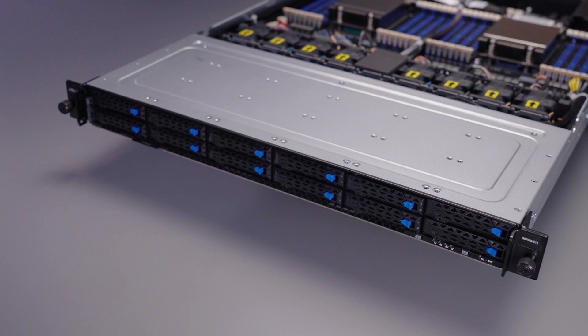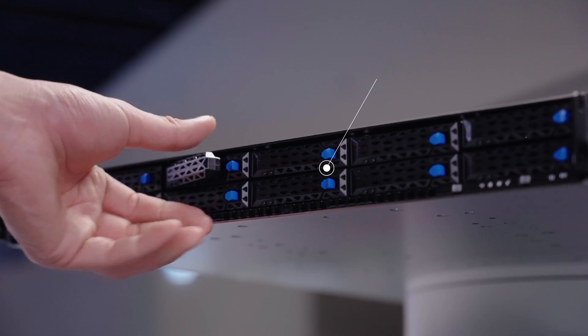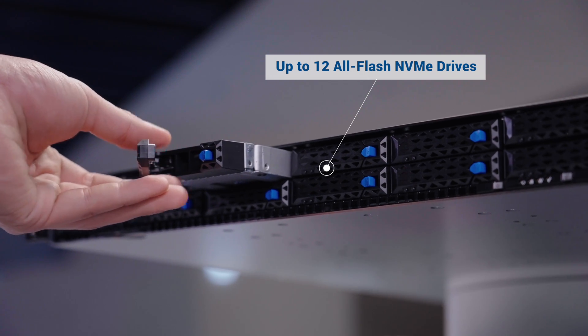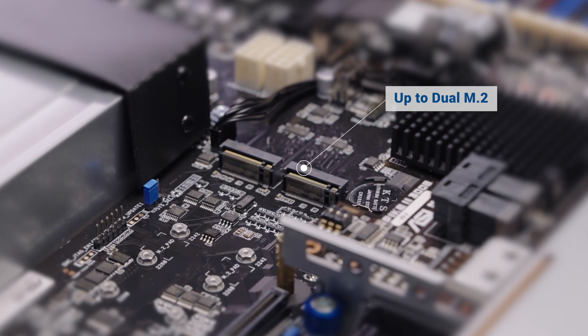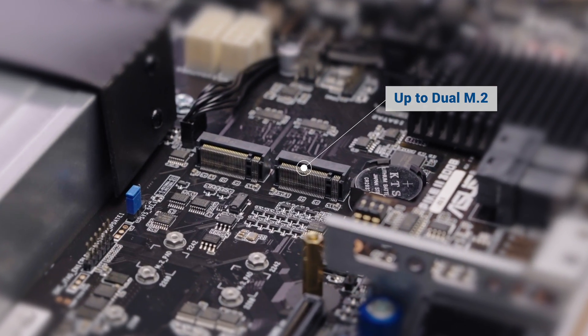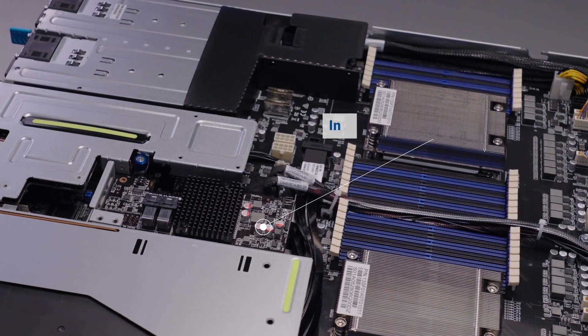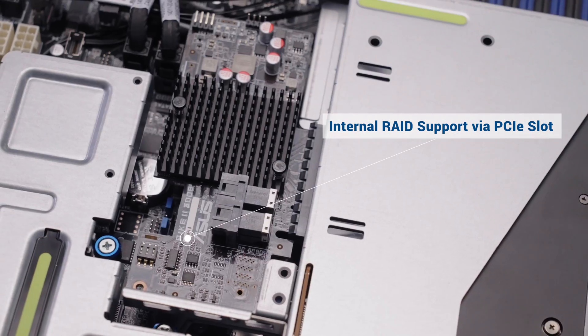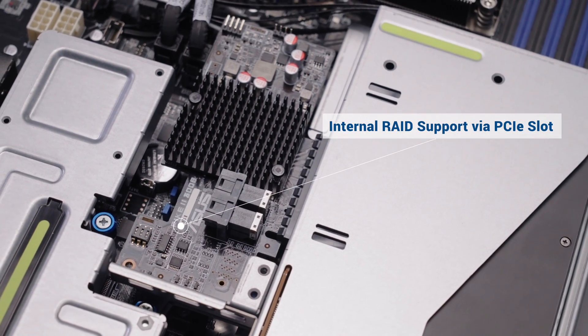RS700A E11 servers have a scalable storage design, supporting up to 12 NVMe drives to handle enterprise workloads. Two M.2 slots provide support for even more storage. Additional add-on cards, such as ASUS Pike 3000108, are available for internal RAID support.